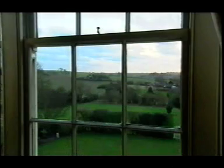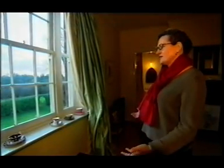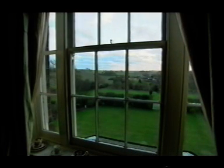Here we are in the master bedroom. This is one of the reasons why we wanted to live in this place, because this is the most beautiful view — it's unspoiled, it's wonderful. It's an outstanding area of natural beauty, and to wake up in a room like this is just the business. There is no better.